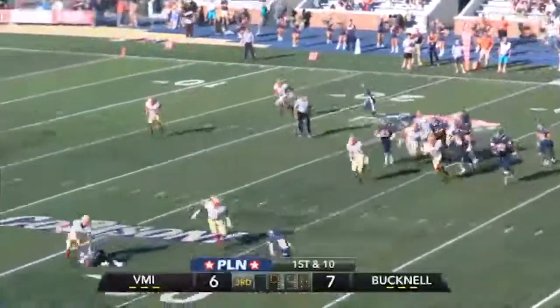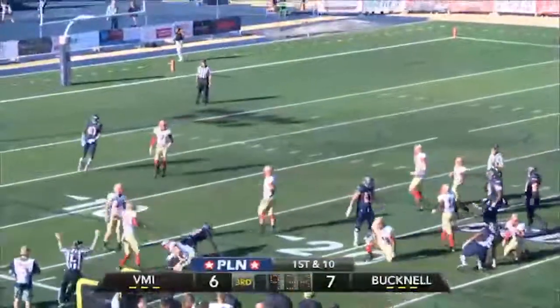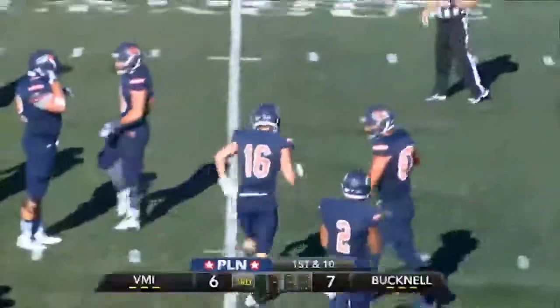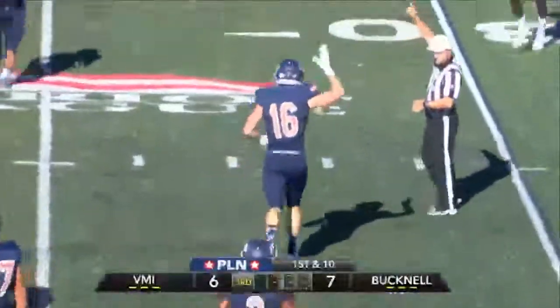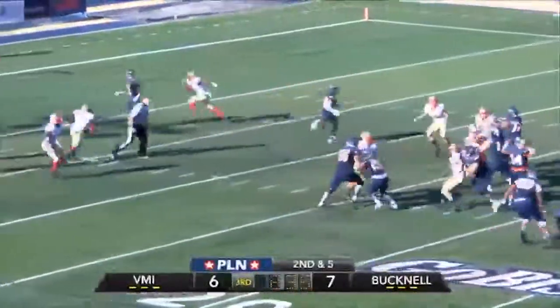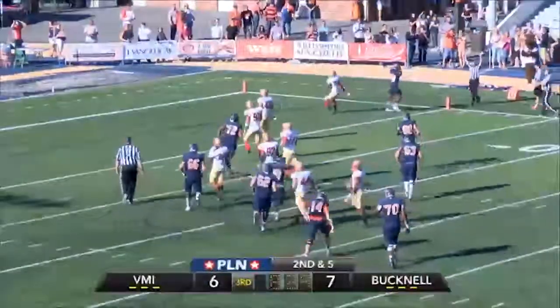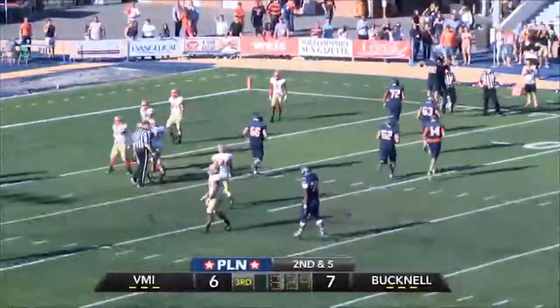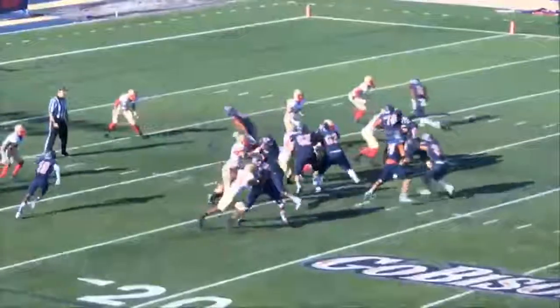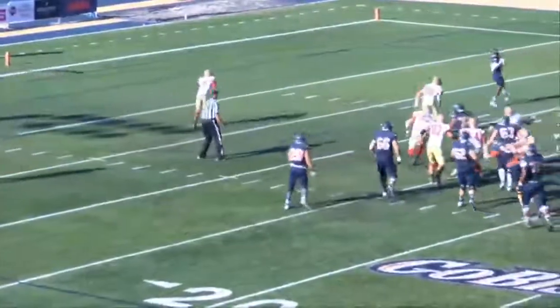Pass by Mew, caught by Horan. He'll make a man miss down the near sideline to the 30, to the 25, to the VMI 20 — first and ten Bison. He made a man miss before Kratzenberg can bring him down. Jack Horan has made his presence known on this drive. Second and four, blitz — Mew gonna pass, throws it out of the backfield to Carter. He'll grab it at the ten, at the five, and will score into the end zone. Touchdown! Bucknell Bison — Mew to Carter for the second time today. A very potent combination.